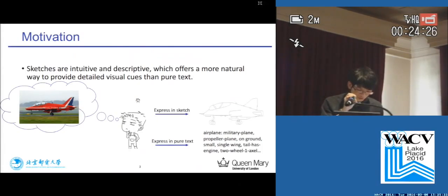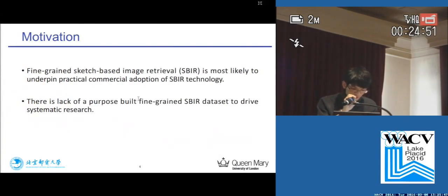Sketches are naturally fine-grained in their descriptive power. Suppose you want to retrieve an aircraft image. One way you can do this is to use pure text, which is usually not desirable, since not everyone is capable of using technical terms to describe a plane. But this task becomes much easier when you draw a sketch. Another motivation is that we believe fine-grained sketch-based image retrieval, SBIR, is most likely to underpin practical commercial adoptions.